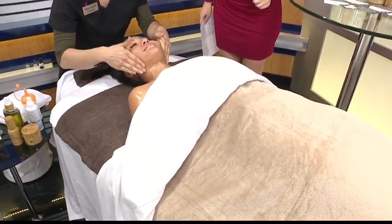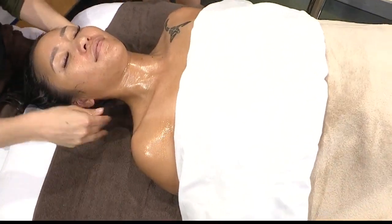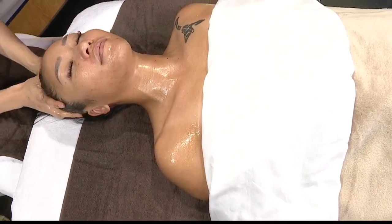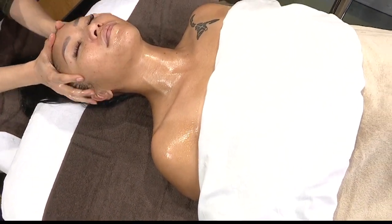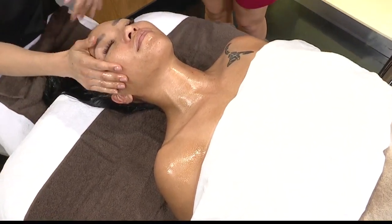So this is the coconut drench that we do offer at Revival Beauty Bar. We infuse coconut and essential oils — super beneficial for the skin — and it just makes the best massage as well. And it smells amazing, too.